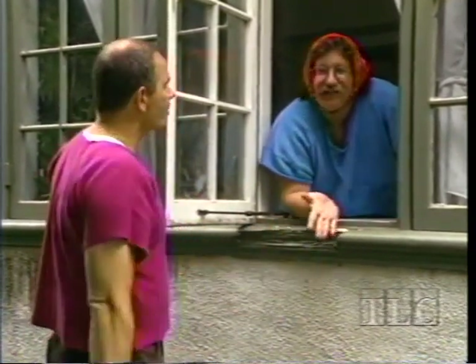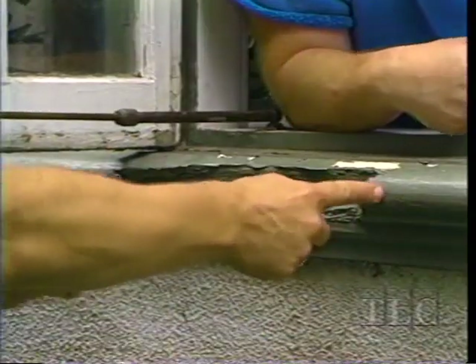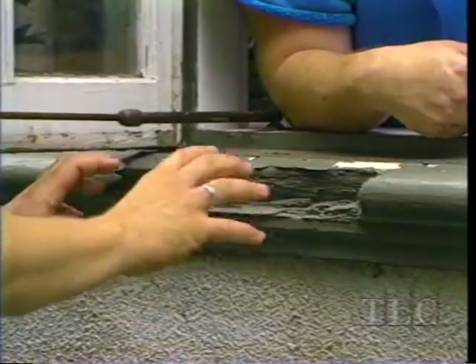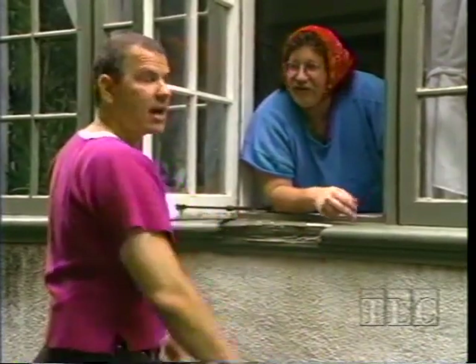It's old wood, so this is going to be a standard patch. We're going to cut this, replace it with new stock, then smooth it, sand it, paint it.